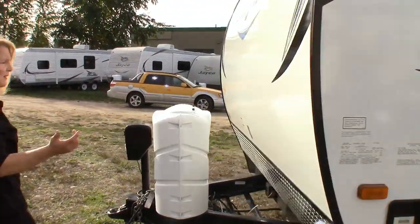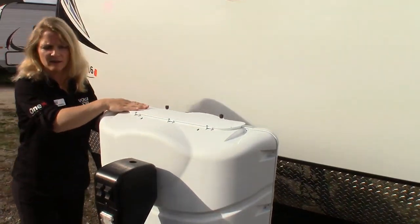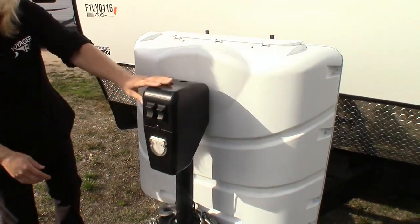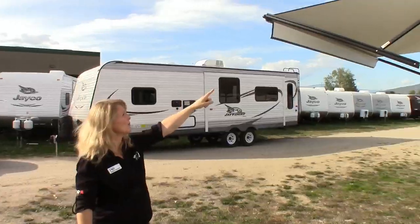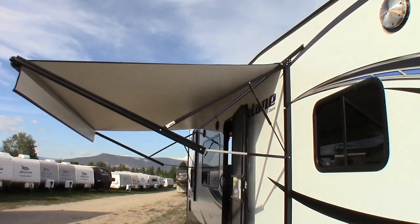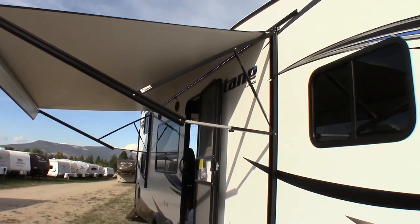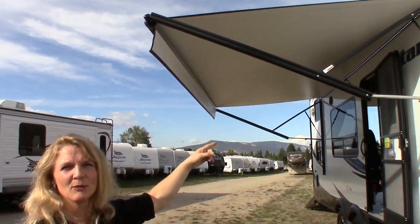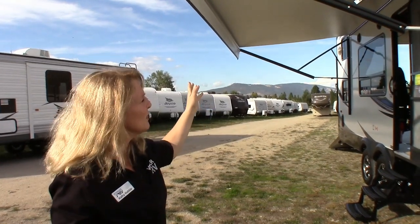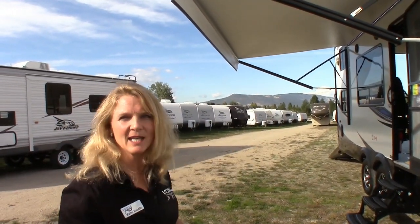Coming around the front here, two 30-pound propane bottles with the easy-access lid and a nice cover. Power tongue jack — touch of a button to put it on your truck or take it off your truck. One more thing to point out: the LED light strip on the outside gives a nice ambient blue glow at night. And the push of a button to get your awning in and out, which is nice when the wind whips up — you run inside, push a button, and there goes your awning back in.